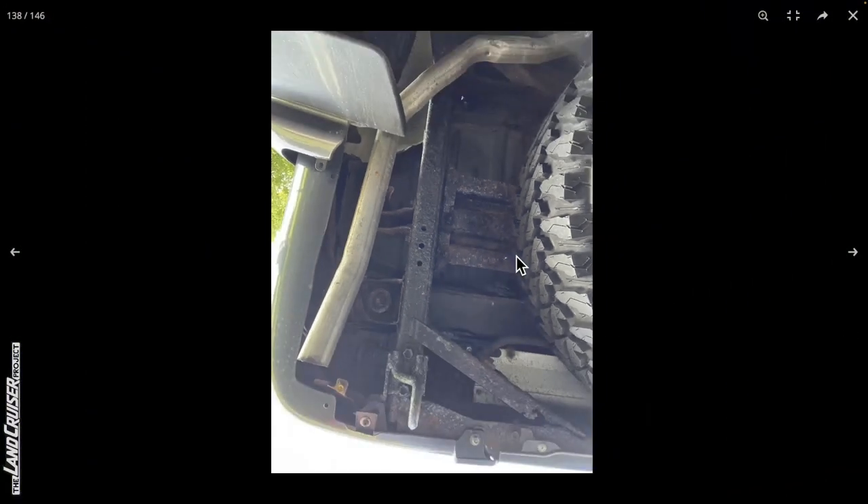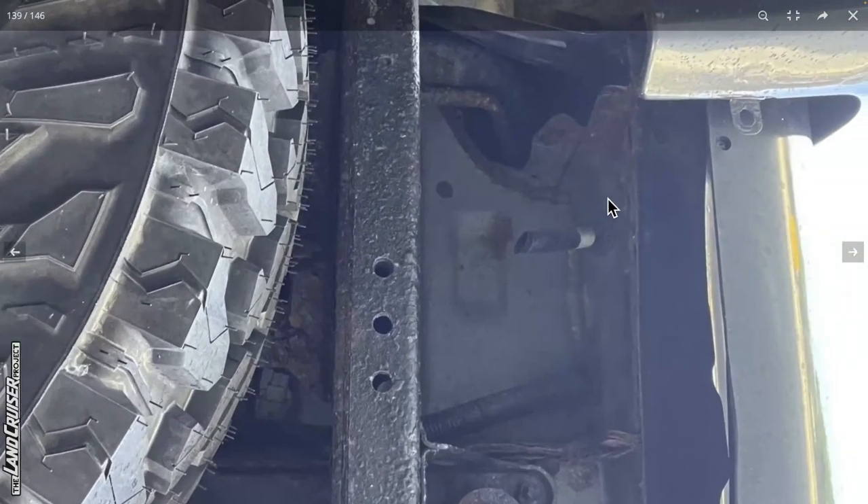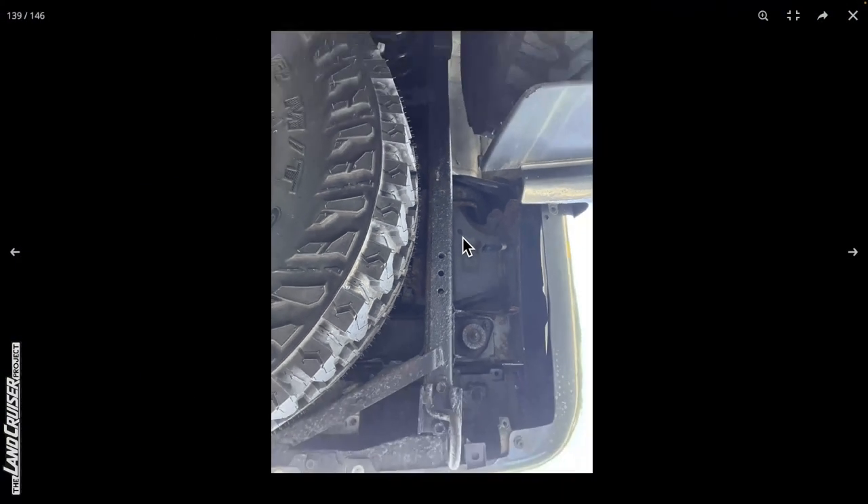This one's actually exquisitely bad. The driver's side bottom of the rear quarter is fully delaminated and wavy. The passenger side looks a little bit better — it's kind of all one piece without that waviness — but there's still a significant amount of rust.